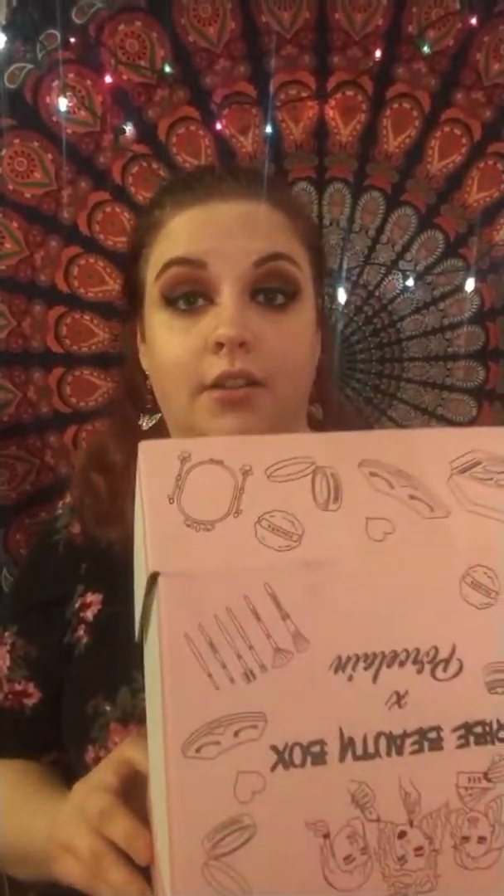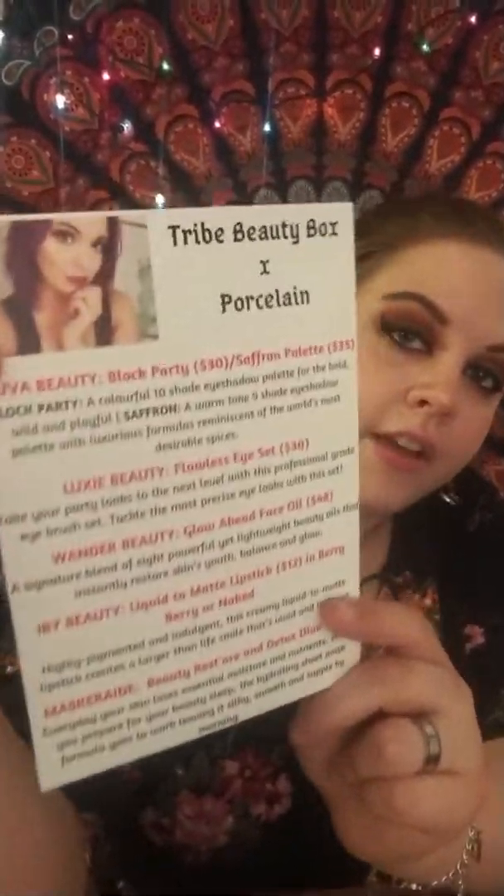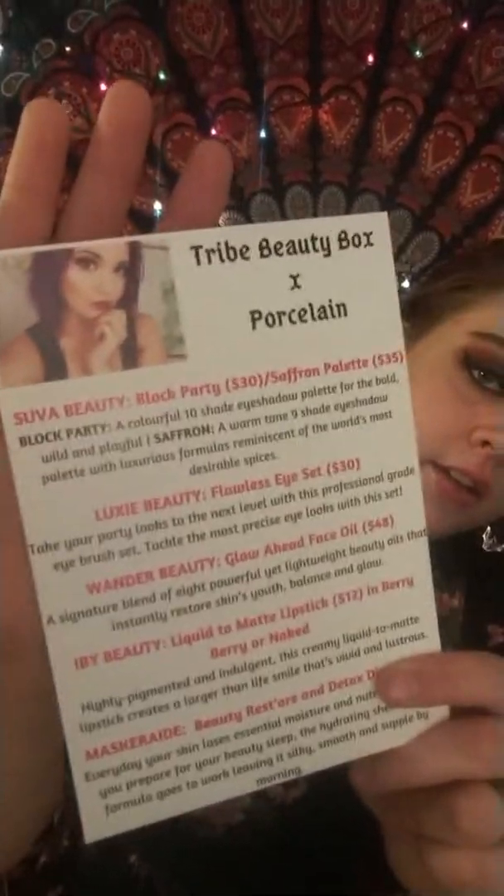So this is the first time that I've ever gotten this box so I'm really excited. They include a card - that is Porcelain apparently. I love her hair, it's very pretty. And this also tells you about what is in the box and the values of each product.